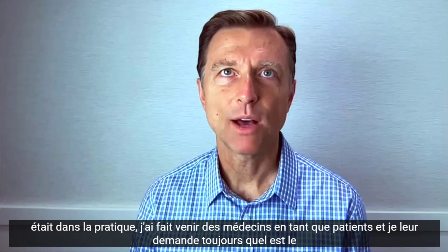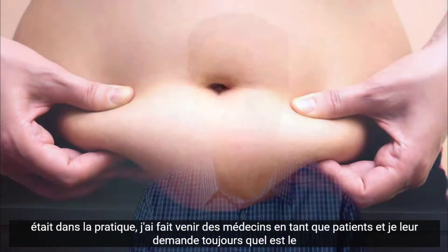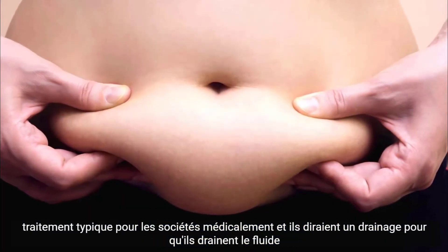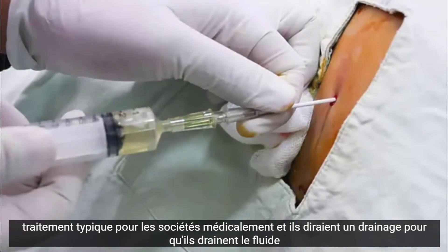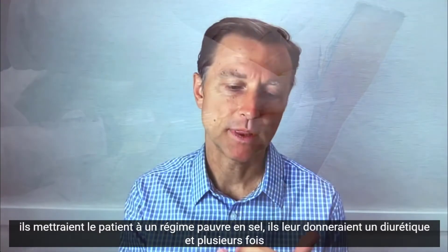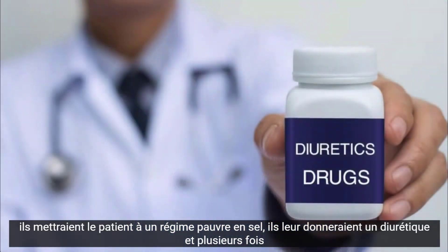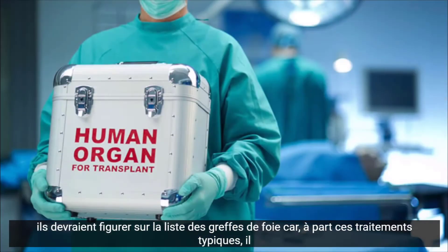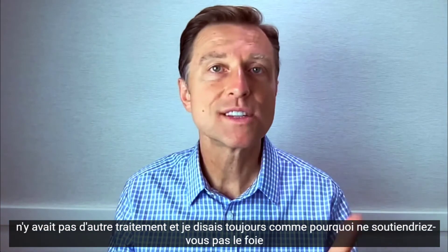When I was in practice, I had medical doctors come in as patients, and I always asked them what the typical treatment for ascites was medically. They would say drainage — so they would drain the fluid — put the patient on a low-salt diet, give them a diuretic, and many times they would have to be on the liver transplant list. Other than these typical treatments, there was no other treatment.